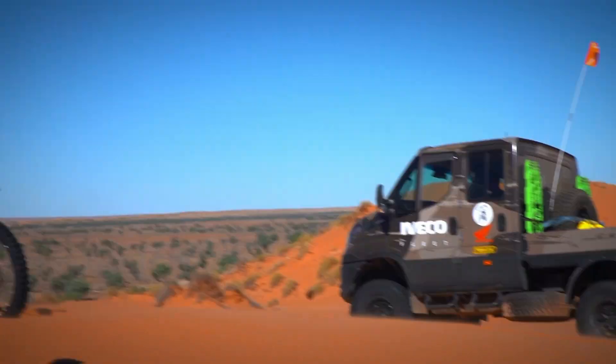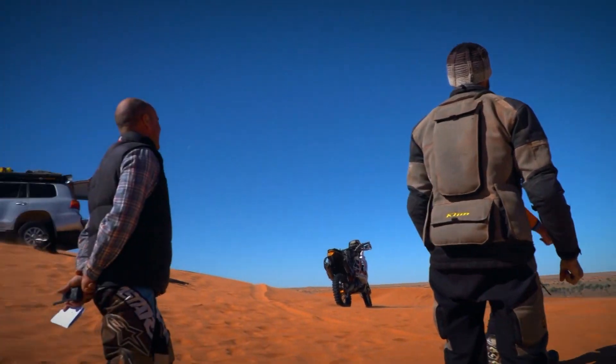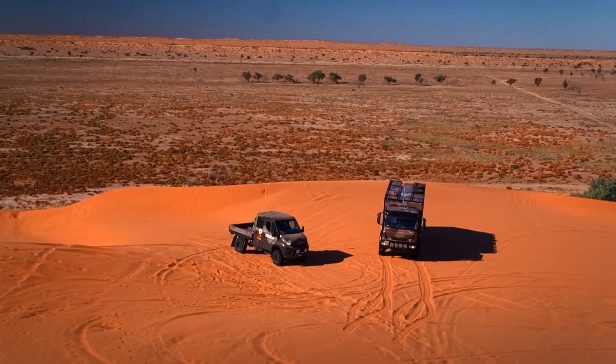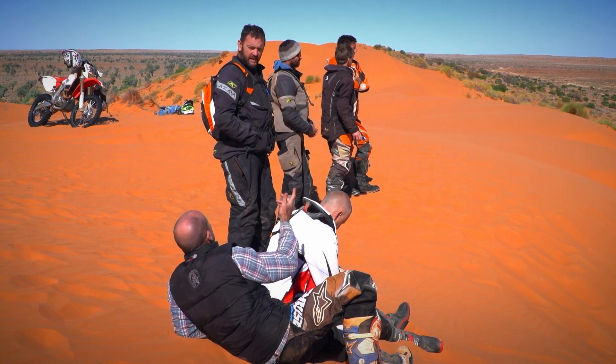Luckily for us, with a bit of air out of the tyres, the Iveco Daily 4x4 and Euro Cargo both easily made their way up the steep ascent. Waiting for us at the top was Darryl Beattie and the motorbike riders, having just completed their adventure across the Simpson Desert and enjoying one last play on the sand.